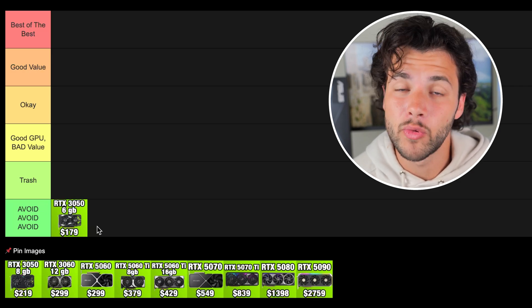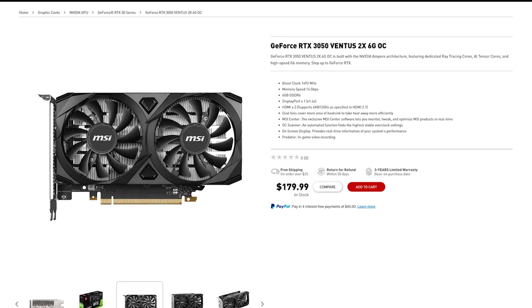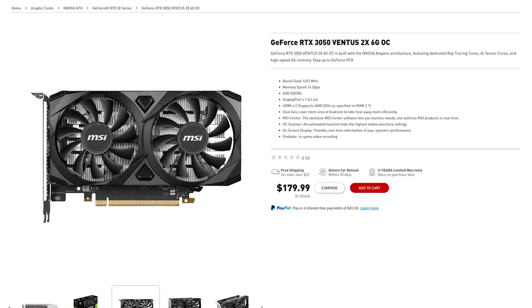Another issue is the price. This one goes for $179 at the time of filming, which is still a high price for a graphics card with only 6GB of VRAM.